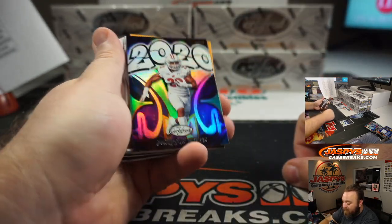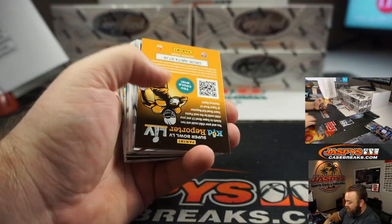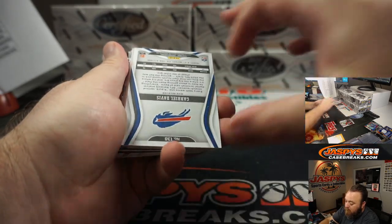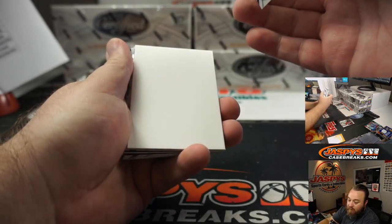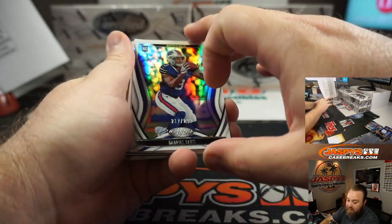Right behind that, Jonathan Taylor 2020 for the Indianapolis Colts, Eric Ainge. Somebody else asked about Buffalo Bills hits — the 299, Gabriel Davis, Scott Brown.